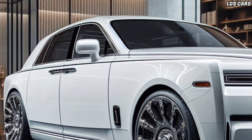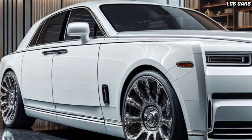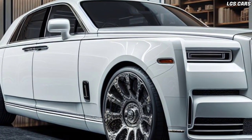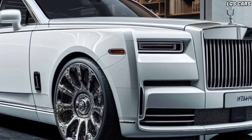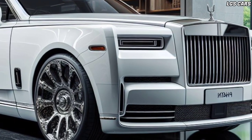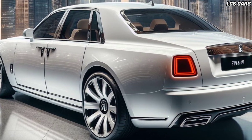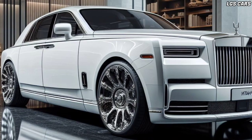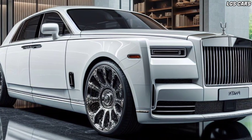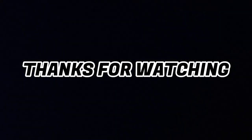The 2025 Rolls-Royce Phantom Sedan is a symbol of unsurpassed luxury. From design to performance, this car delivers an extraordinary driving experience. If you are looking for a supercar with all the luxury, the 2025 Phantom Sedan is the perfect choice.